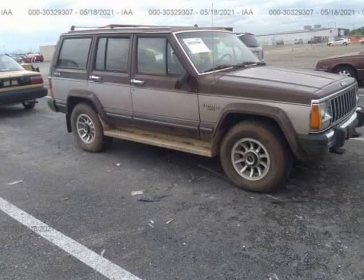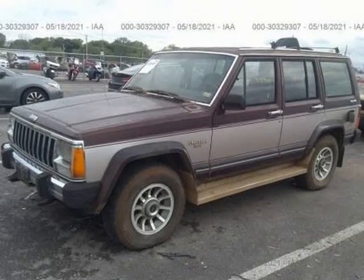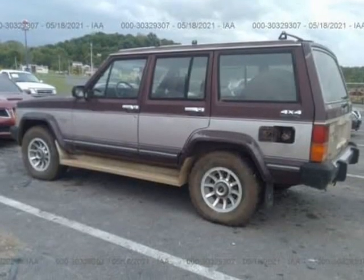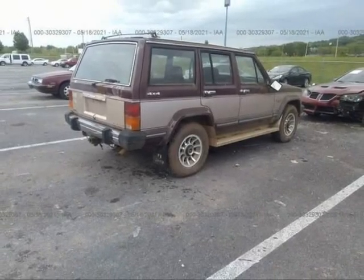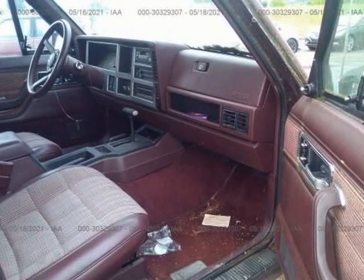This 1987 Jeep Cherokee is brought to you by Ove Car Trader Corp. Just rescued by our classic car rescue team after sitting in a storage yard for some time. 1989 Jeep Cherokee R4 X4 with a flash seat — in title. This is the perfect candidate for restoration.